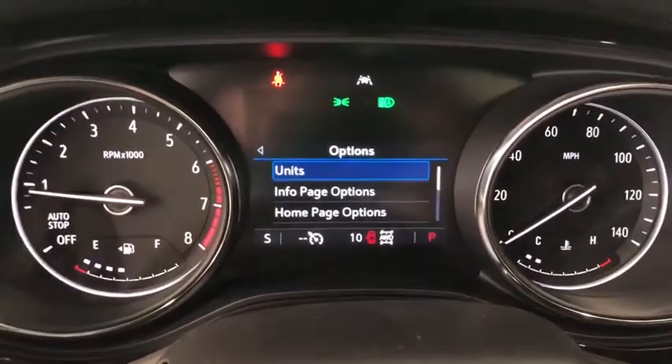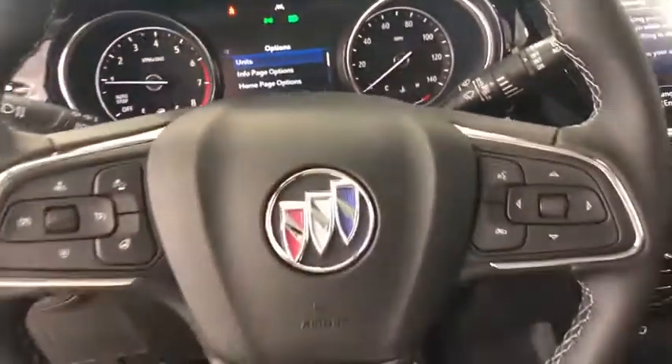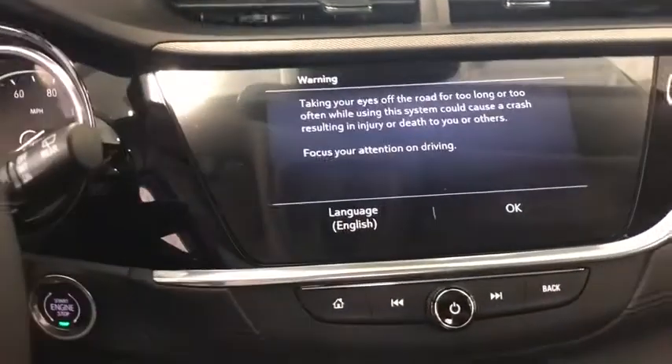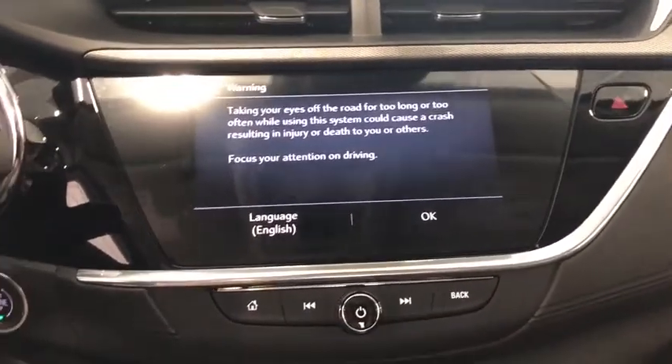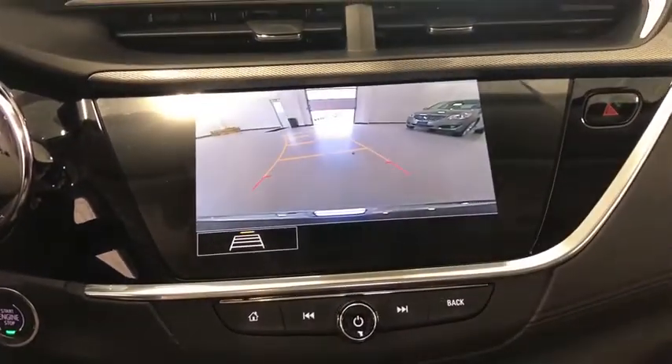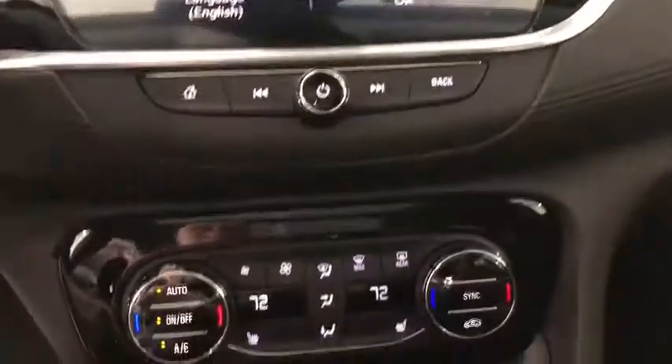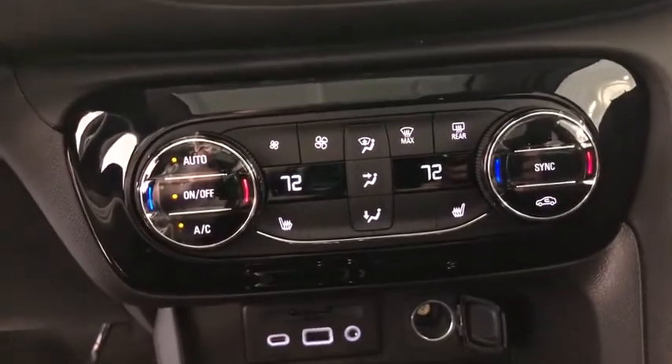Here are some of this vehicle's great options: traction control, power passenger seat, dual airbags, power steering, four-wheel disc brakes, aluminum wheels, universal garage door opener, compass, heated front driver and passenger seats, electronic stability control, fog lights.